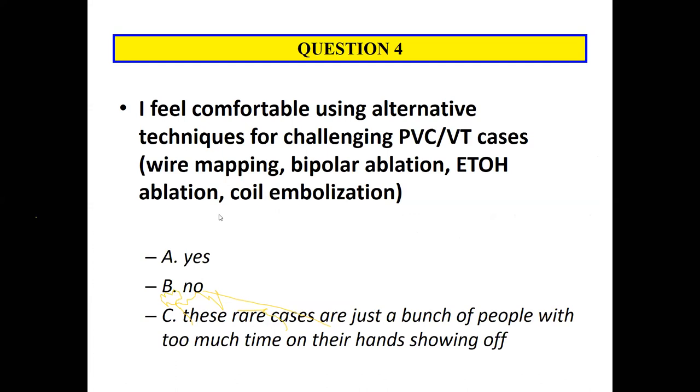Final question: I feel comfortable with alternative techniques for PVC and VT ablation — wire mapping, bipolar ablation, alcohol ablation, coil embolization. Yes, no, or 'this is just a bunch of people showing off and putting their stuff on Twitter.' There was also a question about ablation settings in the outflow tracts: how high are you comfortable going on wattage, and what type of catheter would you use?